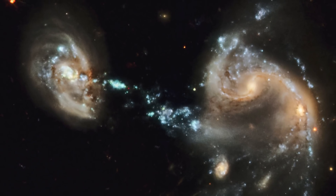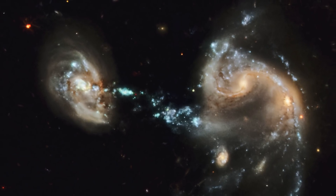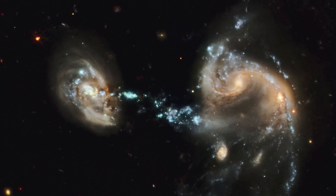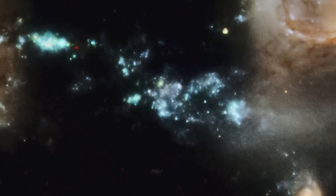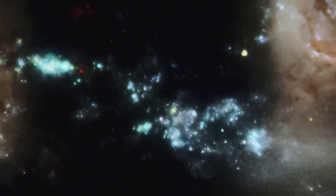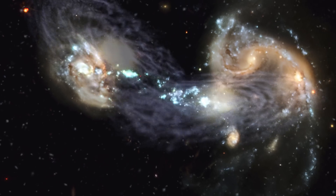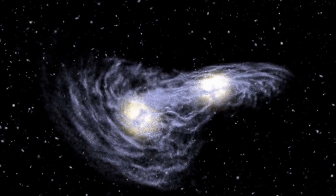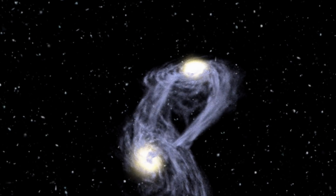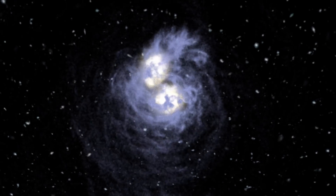In 2009, Hubble photographed a peculiar system of galaxies known as Arp 194. This interacting group contains several galaxies, along with a cosmic fountain of stars, gas and dust that stretches over a hundred thousand light-years. This system was likely disrupted by a previous collision or close encounter, as the shapes of all the galaxies involved have been distorted by their gravitational interactions with each other.